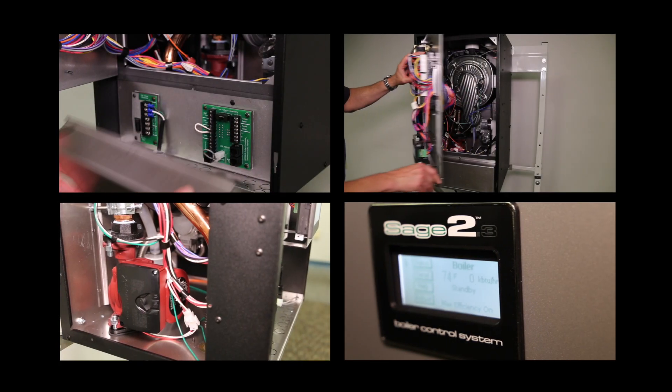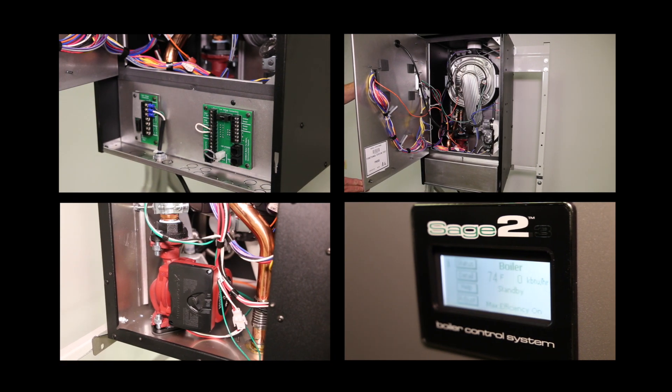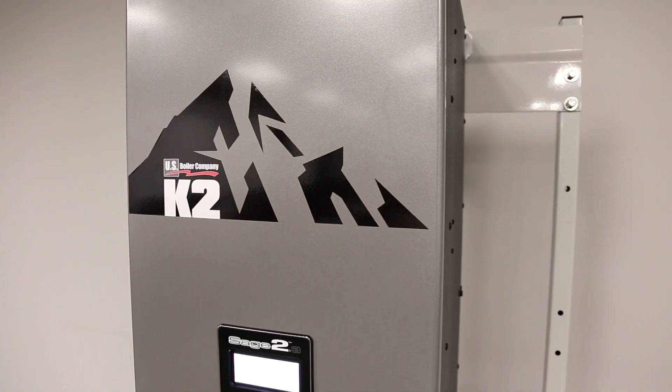Although we are just scratching the surface of what the K2 offers, you might be surprised to hear that with this list of impressive features, the K2 is actually a value price condensing boiler. The K2 by U.S. Boiler Company: high efficiency, easy to install and service, and tremendous value.